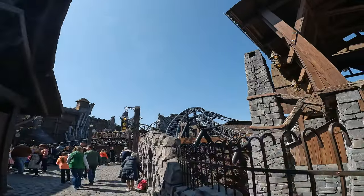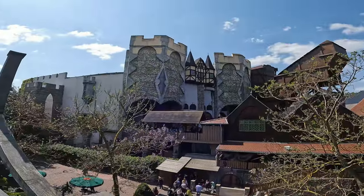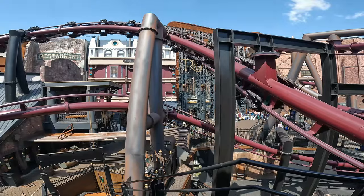Fantasialand is not a large park. It's not blessed with the space of an Efteling or a Europa Park, but it's how they use the space which is so impressive.